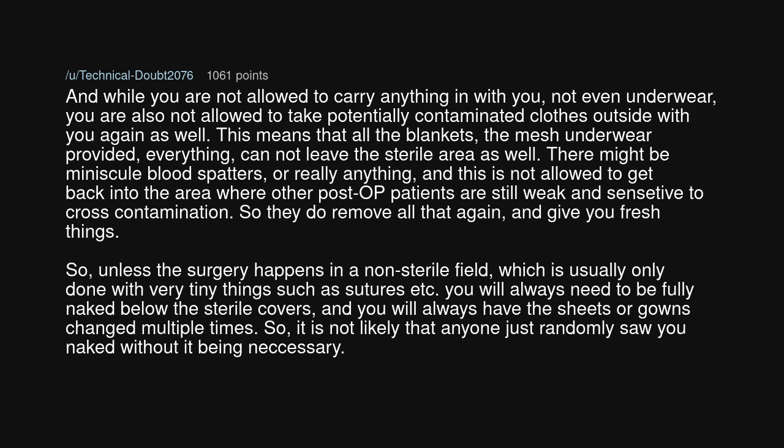This means that all the blankets, the mesh underwear provided, everything cannot leave the sterile area as well. There might be minuscule blood spatters, or really anything, and this is not allowed to get back into the area where other post-op patients are still weak and sensitive to cross-contamination, so they remove all that again and give you fresh things.